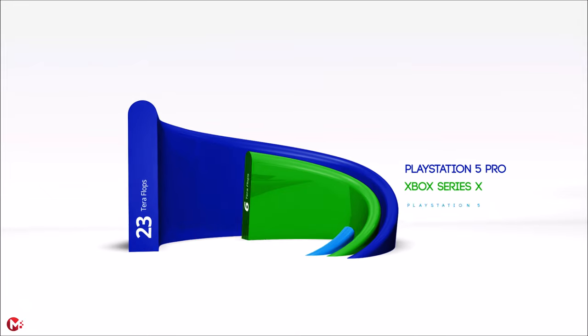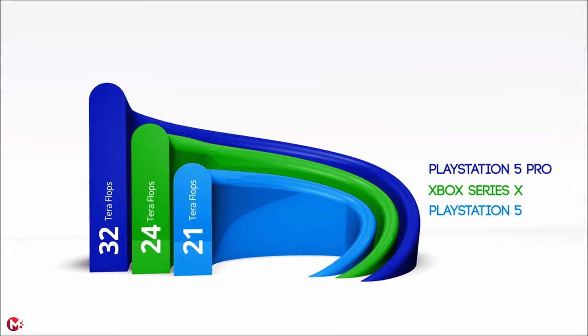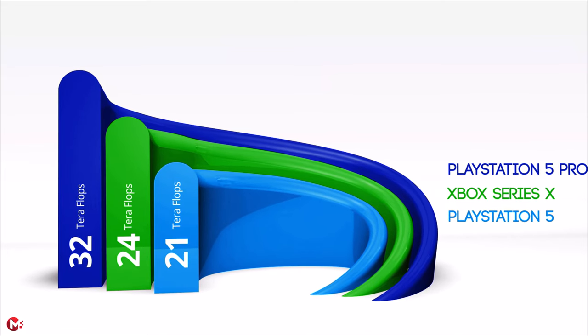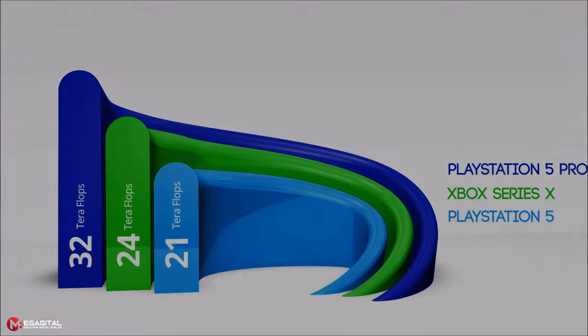This hardware theoretically enables the PlayStation 5 Pro to reach 32 teraflops of graphics processing power, which is significantly 55% more than the graphics processing power of the PlayStation 5 at 20.6 teraflops. Also, this graphics processing power is about 32% more than the graphics processing power of the Xbox Series X at 24.3 teraflops.